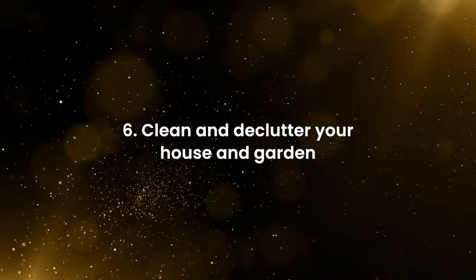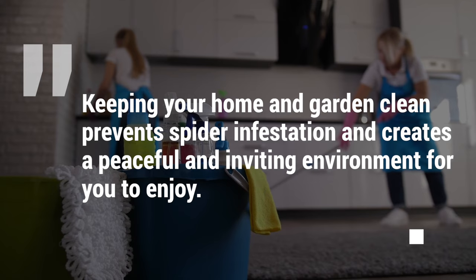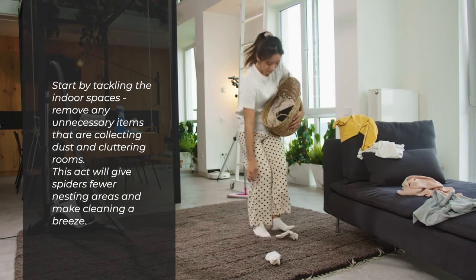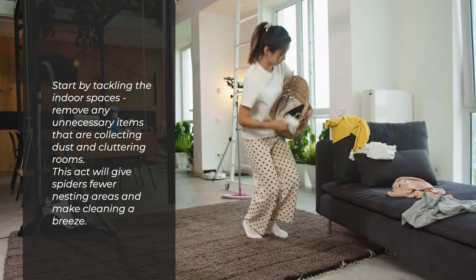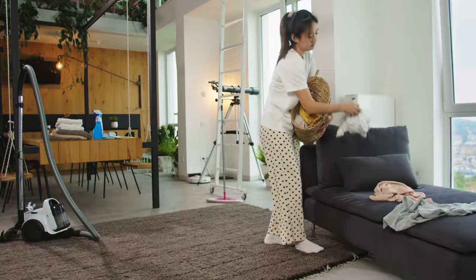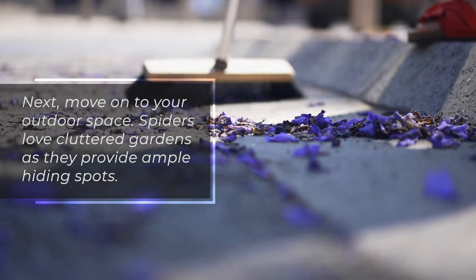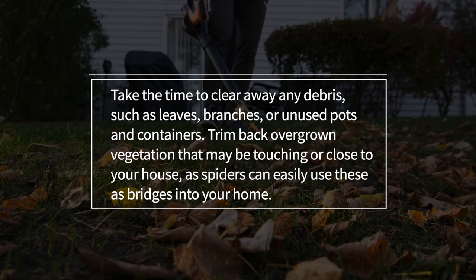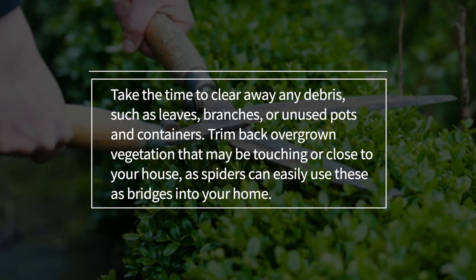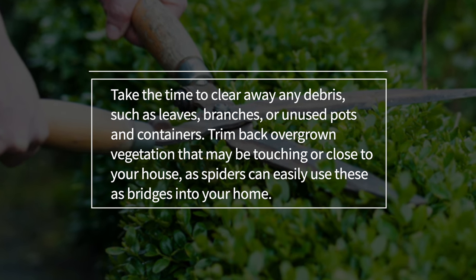Clean and declutter your house and garden. Keeping your home and garden clean prevents spider infestation and creates a peaceful and inviting environment for you to enjoy. Start by tackling the indoor spaces — remove any unnecessary items that are collecting dust and cluttering rooms. This will give spiders fewer nesting areas and make cleaning a breeze. Next, move on to your outdoor space. Spiders love cluttered gardens as they provide ample hiding spots. Take the time to clear away any debris such as leaves, branches, or unused pots and containers. Trim back overgrown vegetation that may be touching or close to your house, as spiders can easily use these as bridges into your home.